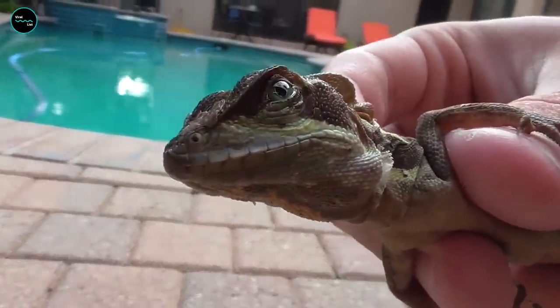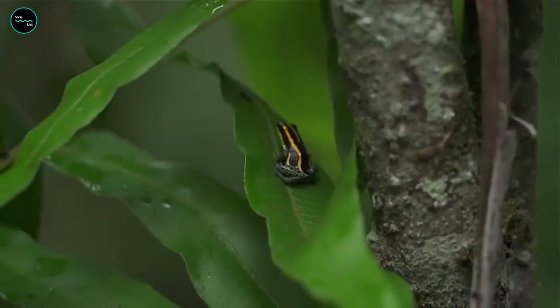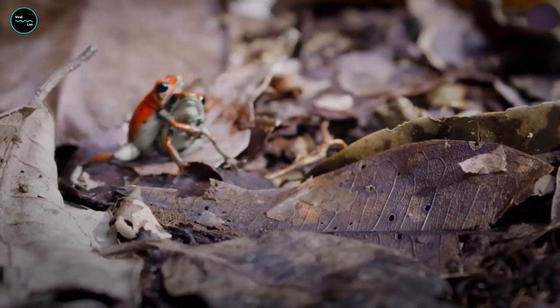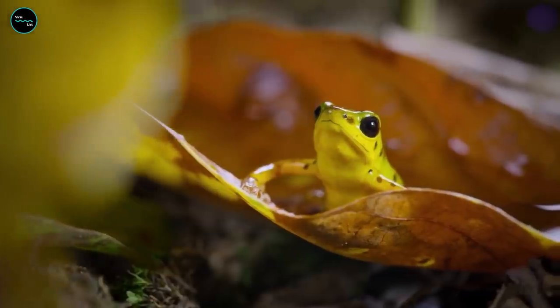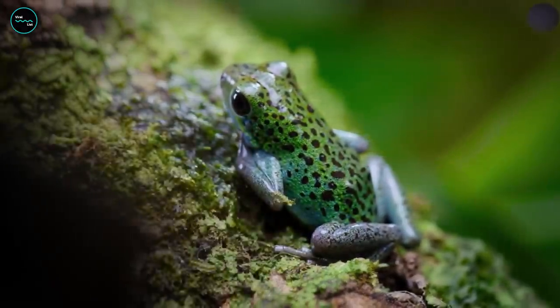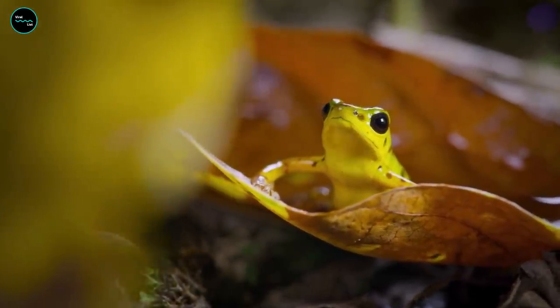While most animals camouflage themselves to blend into their surroundings, the poison dart frog is brightly colored to warn off would-be predators. Their bright hues — ranging from blue, red, yellow, and green — make these tiny creatures a sought-after sighting in the Amazon. But don't be fooled by their beauty: their skin secretes a poison that can paralyze, and in some cases, kill its prey.